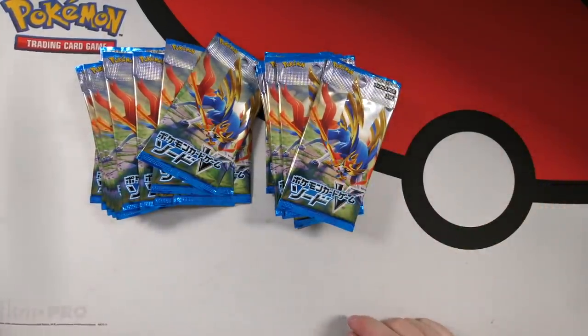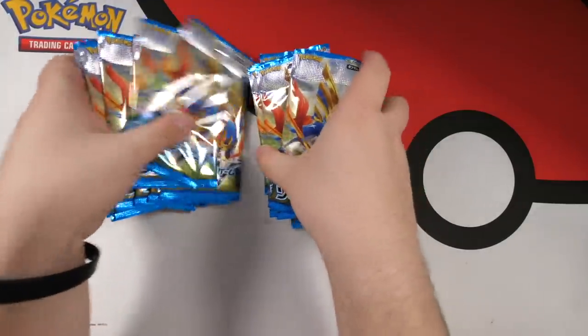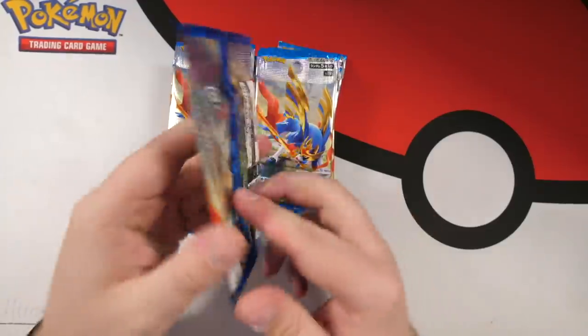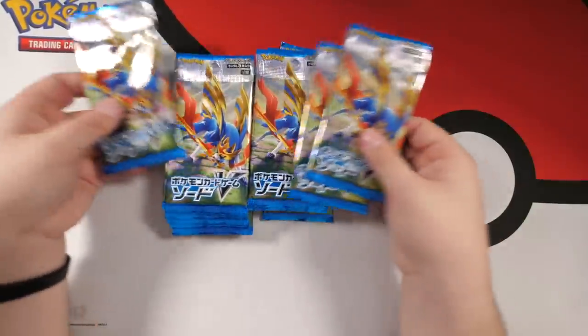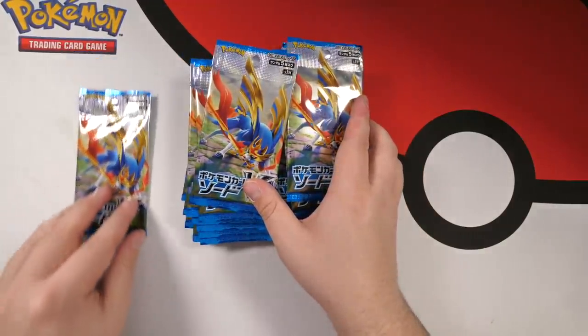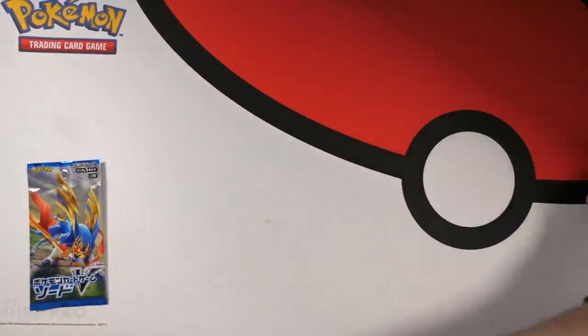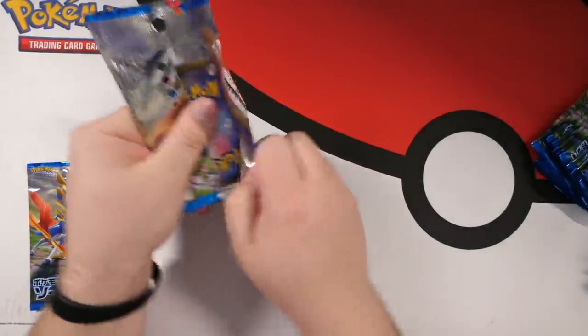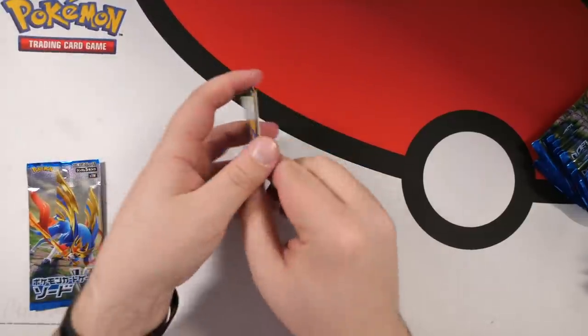These are the Sword packs, we're going to open these first and do Shield second. Now there are only five cards in each pack — we've done this before with the Remix Bout set, so you guys aren't new to this. Small packs, but you do get a lot of cards. We're going to leave a random one at the end of the video, and let's get straight into it. I'm really excited to see the artwork on these sets.